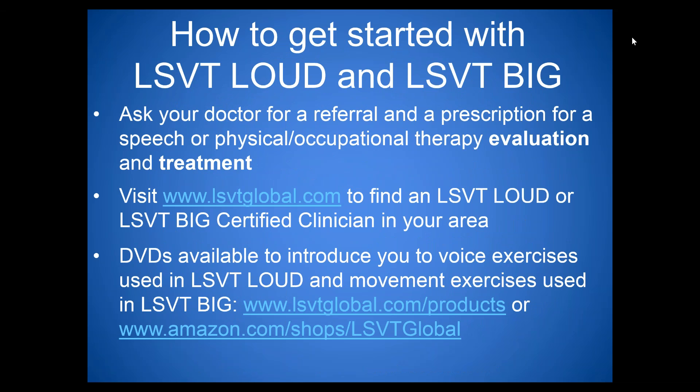For individuals with Parkinson's or another neurological condition to get started with LSVT Loud or LSVT Big: ask your doctor for a referral or prescription for speech and physical or occupational therapy. Use LSVTGlobal.com to find certified clinicians in your area, including LSVT E-Loud for telepractice delivery. The homework helper DVD — available on LSVTGlobal.com and Amazon — is also available for both LSVT Loud and LSVT Big.